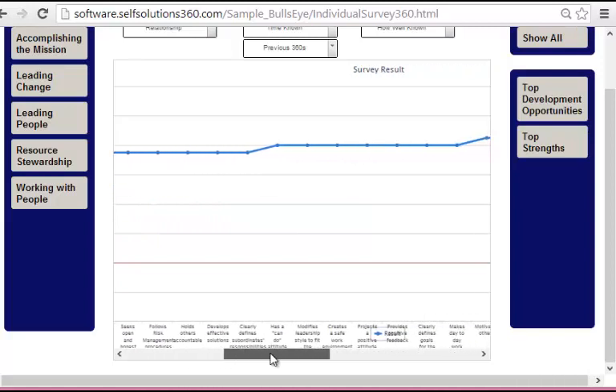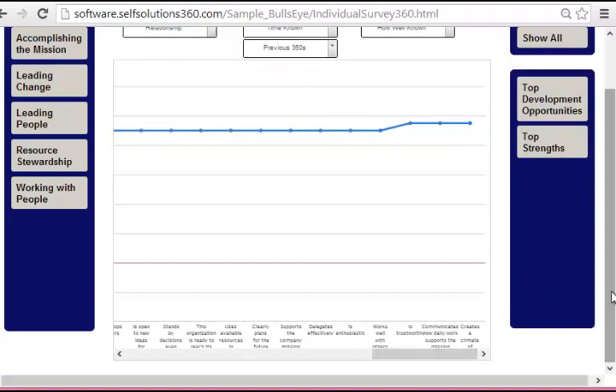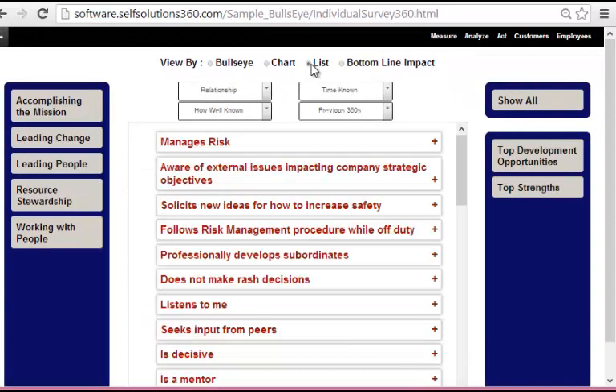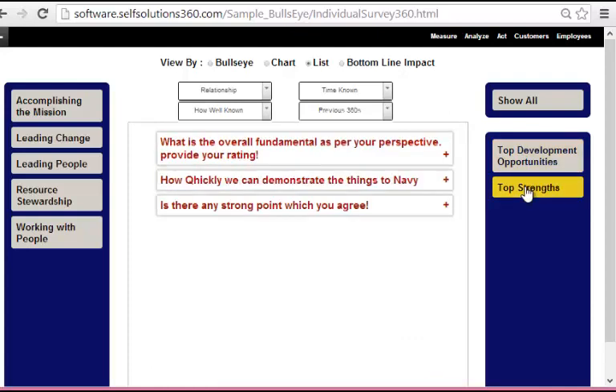This is a left-to-right view using the scroller on the bottom. Here are the questions. If I want to see it in a simple list, I can sort the list by lowest to highest. Managers' risk was the lowest scoring question in this assessment. If I click over here, this gives me the top development opportunities and top strengths. And now we're really differentiating ourselves from a lot of the other survey systems by going to the next step, which is analysis.